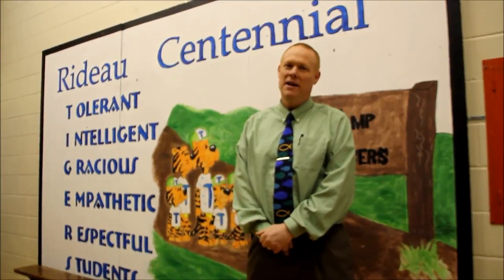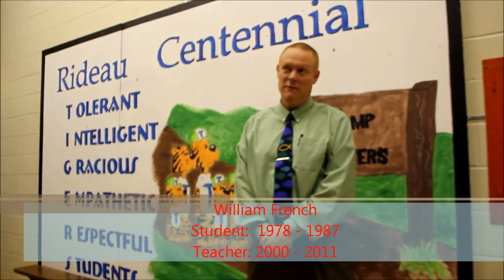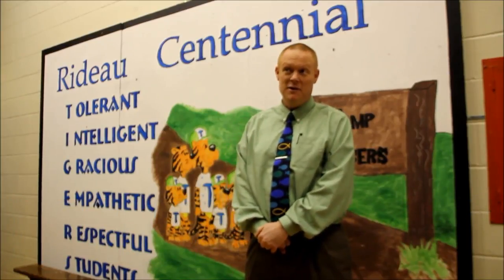Some of the things that pop into my head about Rideau Centennial would certainly have to be how community-minded it is — how everybody takes care of each other, looks out for each other, how people would play well together, getting together for community stuff in the gym, whether it would be potlucks or plays. A whole lot of fun and learning together and being a community together.